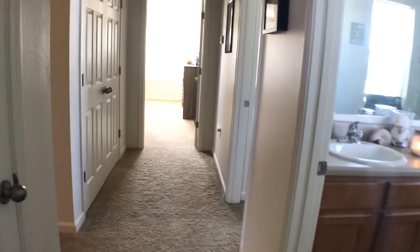So that is pretty much it for our house tour. This is military housing, three bed, two and a half bath at Eglin Air Force Base. I hope you guys enjoyed.